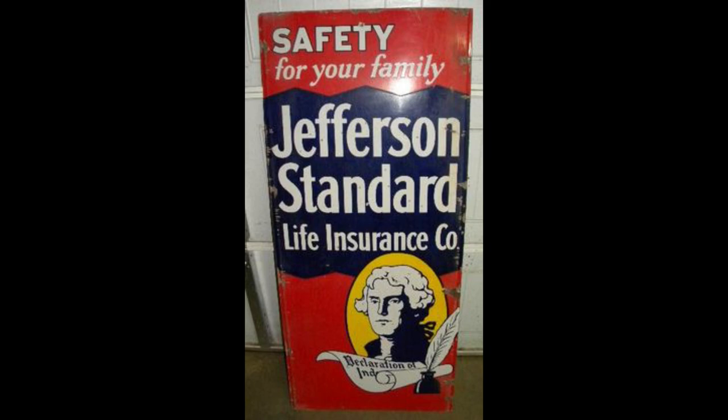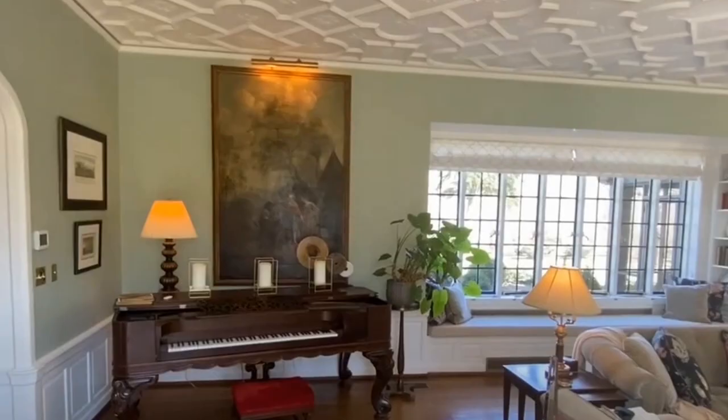Julian Price, November 25th 1867 to October 25th 1946, was an insurance executive who made his fortune in the first part of the 20th century by developing what became the largest corporation in North Carolina at the time — the Jefferson Standard Life Insurance Company.